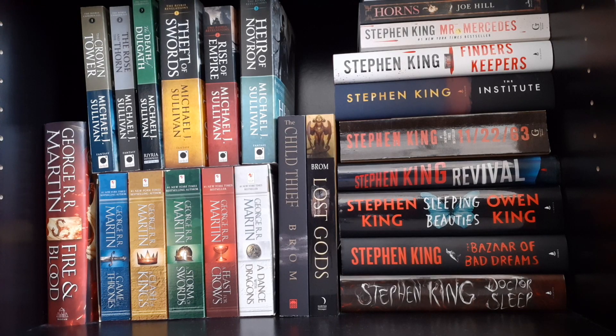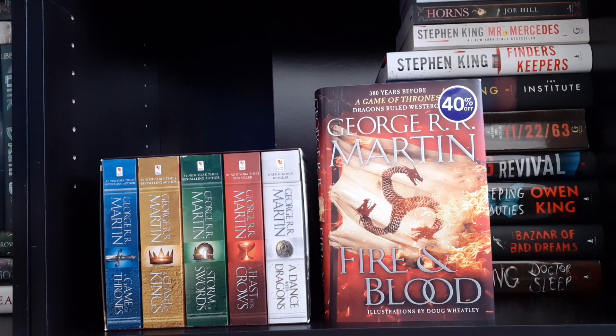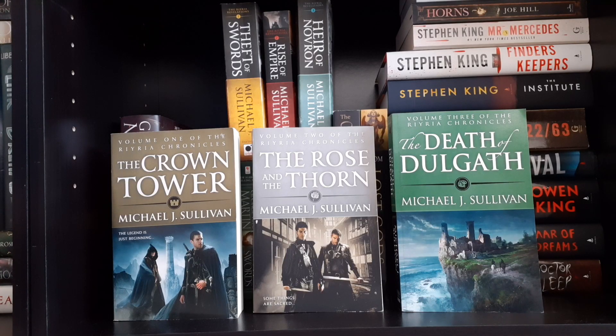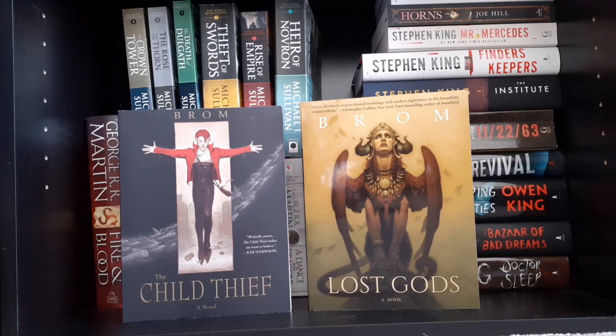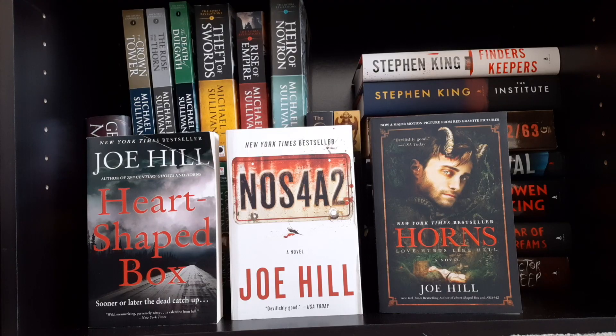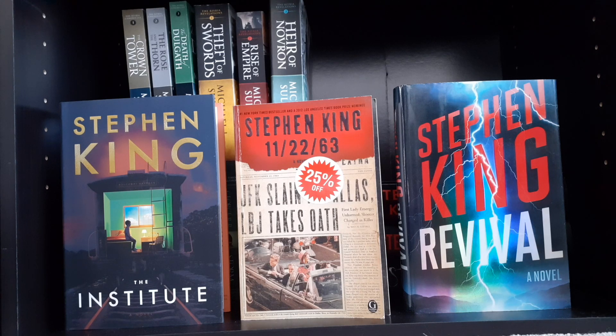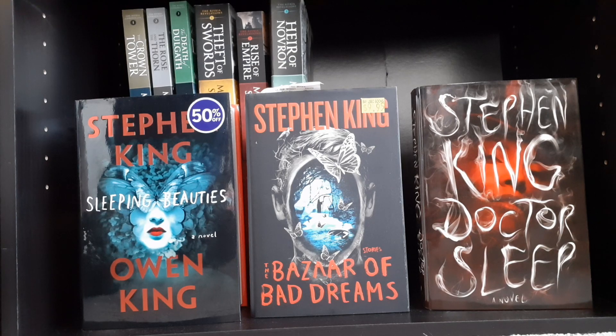The last bottom shelf of this bookcase has a mixture of adult fantasy and horror. Starting off with A Song of Ice and Fire series by George R.R. Martin, and Fire & Blood. The Riyria Revelations series: Theft of Swords, Rise of Empire, and Heir of Novron by Michael J. Sullivan. The Riyria Chronicles: The Crown Tower, The Rose and the Thorn, and The Death of Dulgath by Michael J. Sullivan. The Lost Gods and The Child Thief by Brom. Then horror — Heart-Shaped Box, NOS4A2, and Horns by Joe Hill. Mr. Mercedes and Finders Keepers by Stephen King. The Institute, 11/22/63, and Revival by Stephen King. And Sleeping Beauties, The Bazaar of Bad Dreams, and Doctor Sleep by Stephen King.